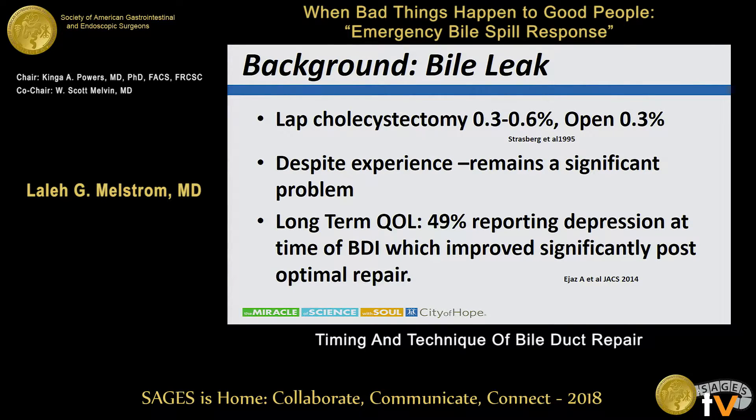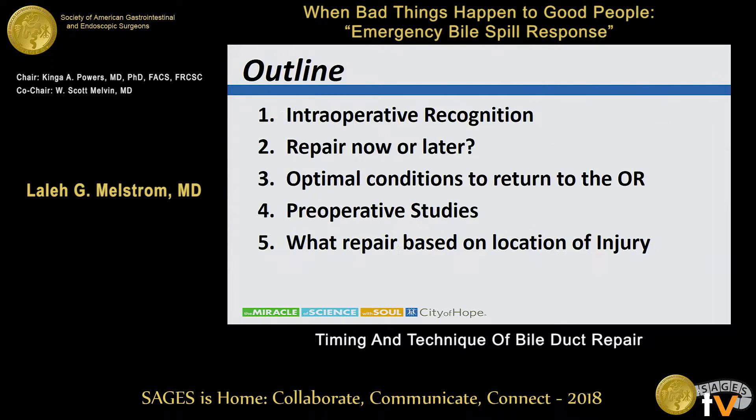In a study from Johns Hopkins, 167 patients were queried in terms of quality of life, and approximately 49 percent of them had significant depression until that bile duct injury was repaired. I'd like to discuss intraoperative recognition, making the determination of repairing now or later, determining the optimal conditions of when to go back to the operating room, what preoperative studies should be obtained, and what repair should be performed based on the location of the injury.